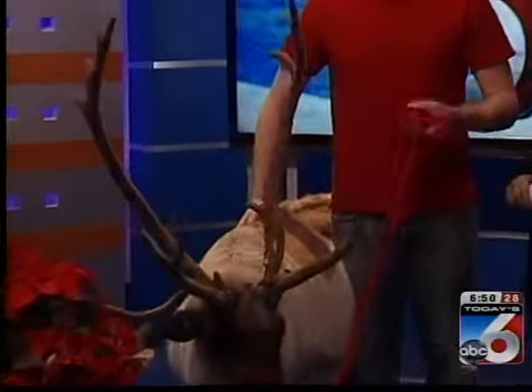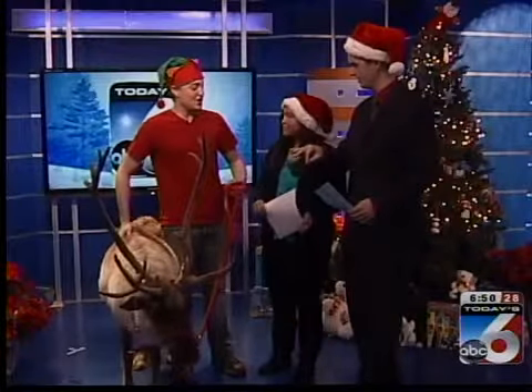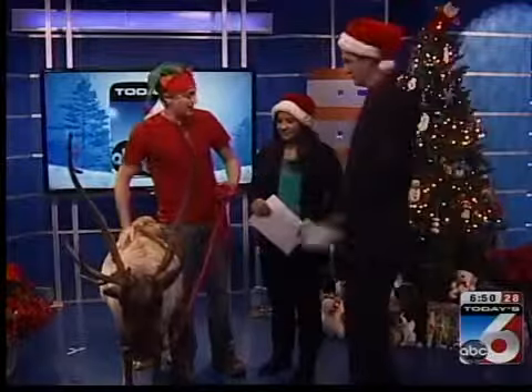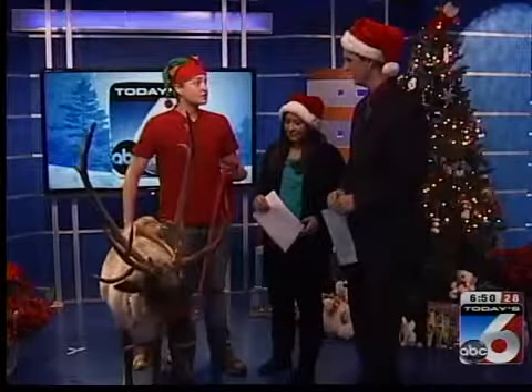What do you guys think the difference between antlers and horns is? Horns are kind of made of that keratin stuff, right? That's the same stuff as fingernails. These antlers are actually shed every year, whereas horns are not shed every year.